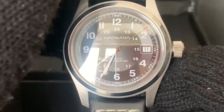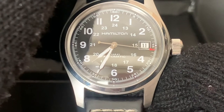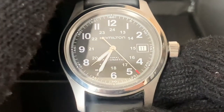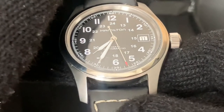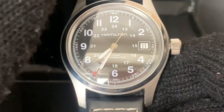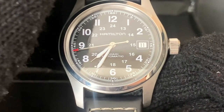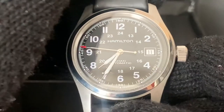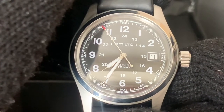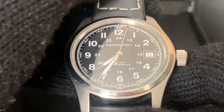You have the word Hamilton right under the 12, and then Khaki and Automatic just below the hands. One of the beautiful features I like about the dial is the second hand — if you notice, it's red-tipped, and that just stands out as soon as you look at the dial. In my opinion it adds a certain je ne sais quoi to the watch. I just love the red tip and I wish more watch brands would accent the second hand like this. It makes you look at the second hand as it sweeps across the dial very nicely.